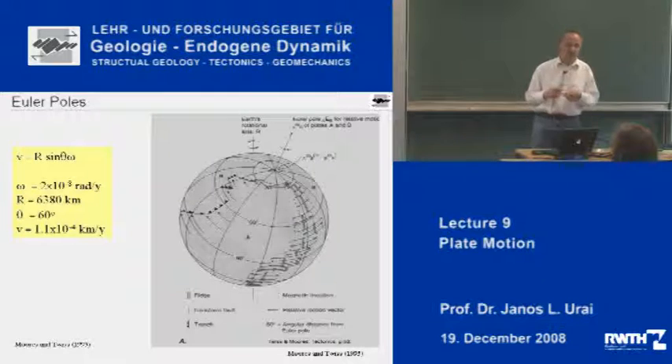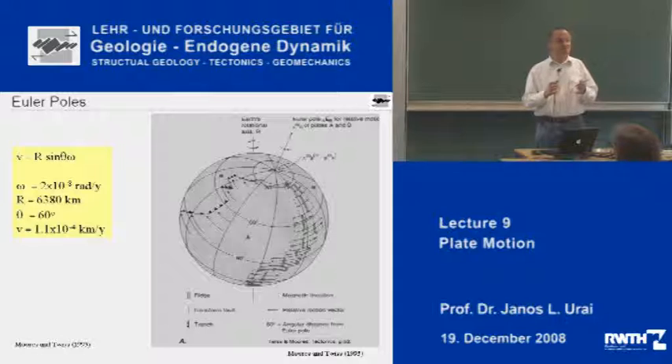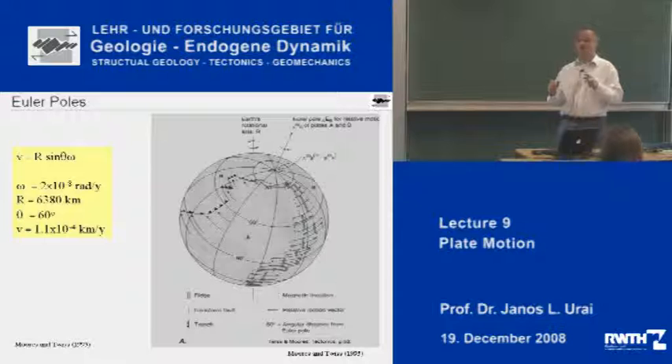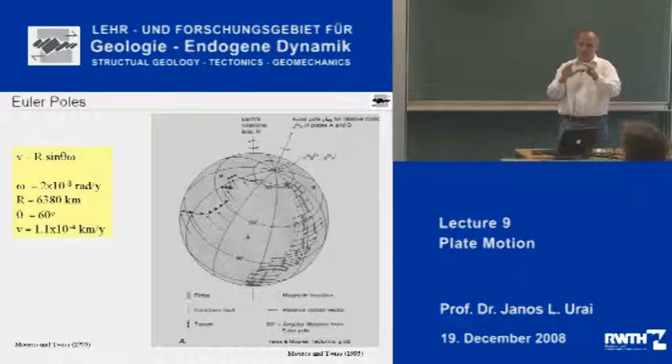The Earth is more or less a sphere in first approximation and the plates are on this sphere, which doesn't change its size significantly as we know. So we have to understand the geometry of motion of plates on this sphere, and the basis of that is done using Euler poles. Euler has shown that if you have two rigid shells on the sphere and you move these shells with respect to each other, then at any given point the velocities of these two plates with respect to each other can always be described by rotation around one pole — this is called the Euler pole.